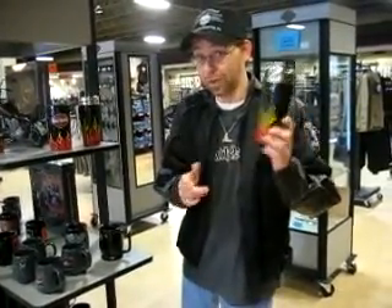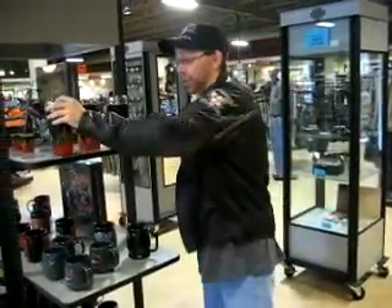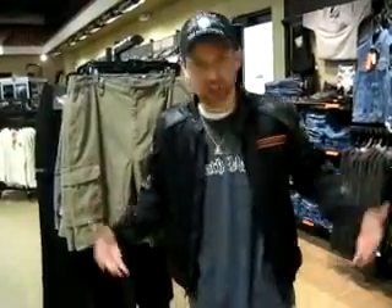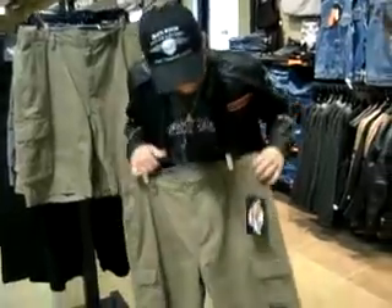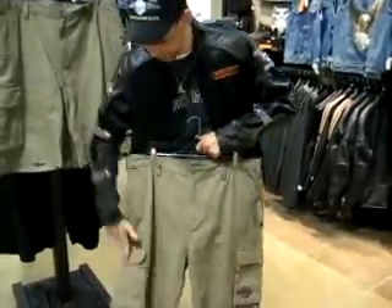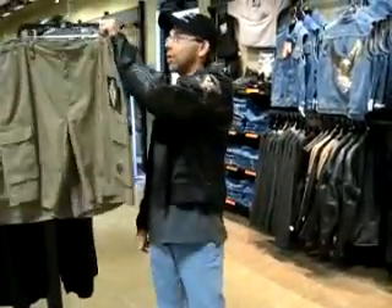Now if you're thinking maybe black's not your color — well, you know, look at this. And it matches that 2010 too. How about that?